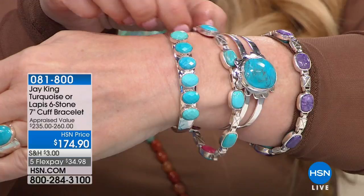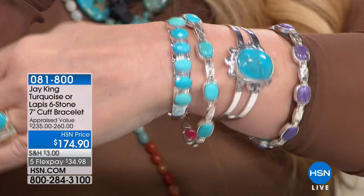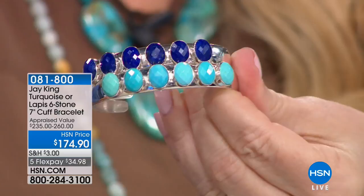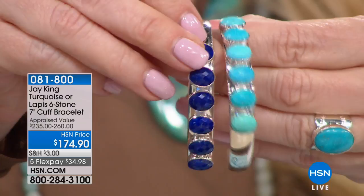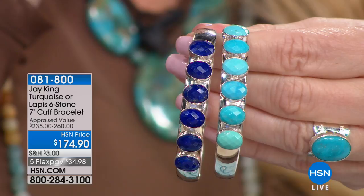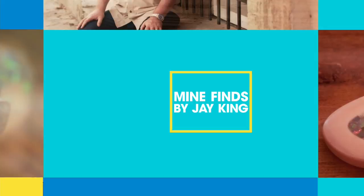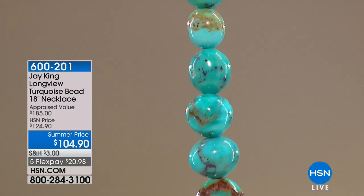Andean ice is probably the closest clarity to Sleeping Beauty you're going to get out of this deposit — the top 10 percent of the material. I also did it in lapis with a little extra bling — we faceted it so you get that sparkle. Look at the quality of the turquoise, look at the quality of the lapis. These are really comfortable — great just to pop on in the morning for that extra little splash of color. We have 30 of each. Remember all Jay King is on five flex pay, and six if you're using your HSN charge card.